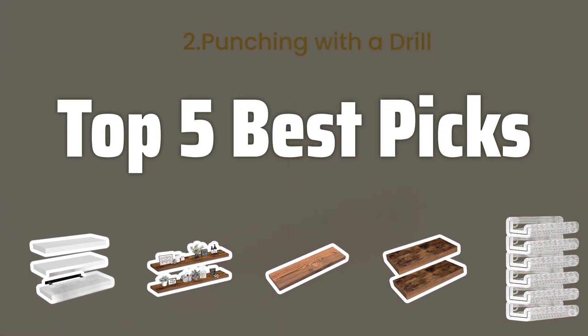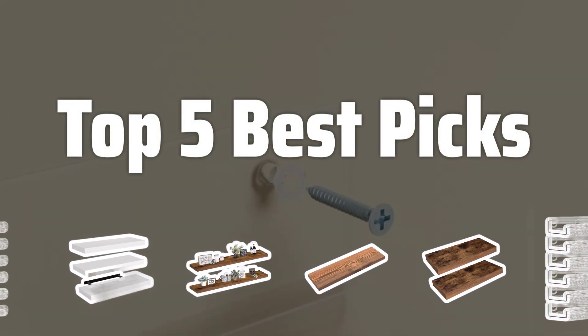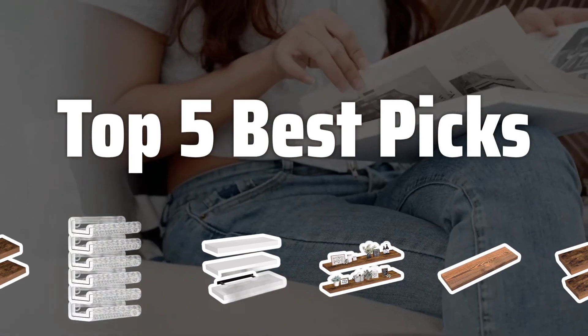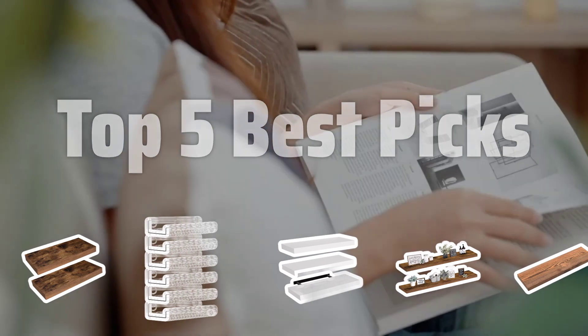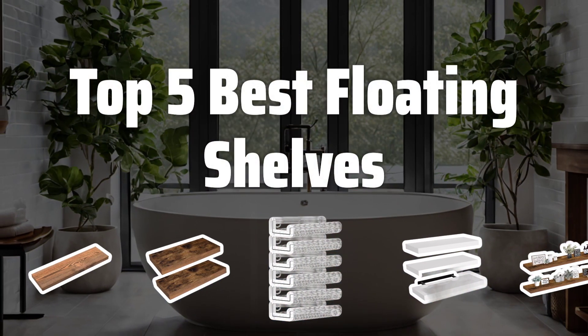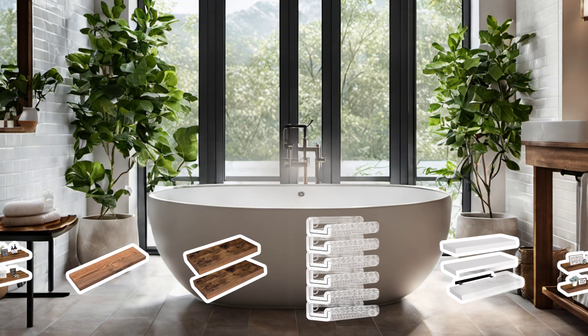Welcome to Top 5 Best Picks. The best floating shelves is probably one of the most versatile and stylish storage solutions for any home. In this video, we'll be counting down the top 5 best floating shelves to help you find the perfect one for your space. Now let's take a look at the top 5 best floating shelves we chose for you.